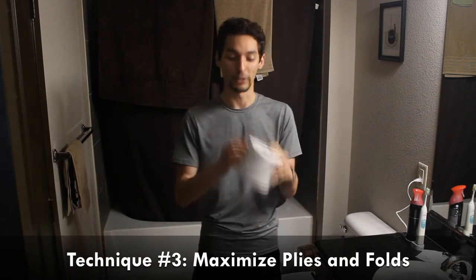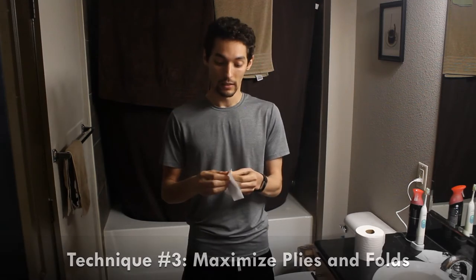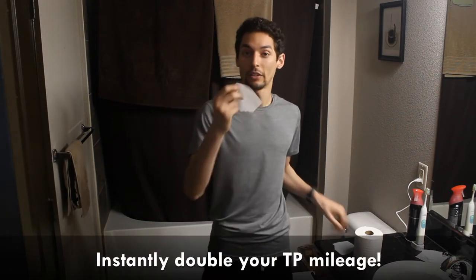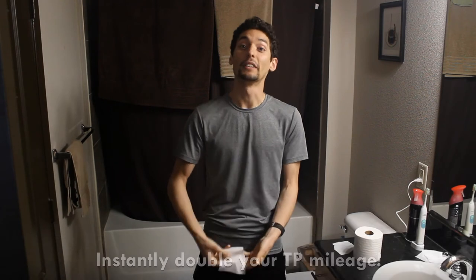Now we're getting into the toilet paper techniques. This is a standard roll of two-ply toilet paper, which means the first technique is to use both plies separately. I'm peeling these plies apart — you'll see there's one piece as it comes off the roll, and you can spread that into two pieces. So now you have two pieces of toilet paper. Our next techniques are using both sides, using all sides.